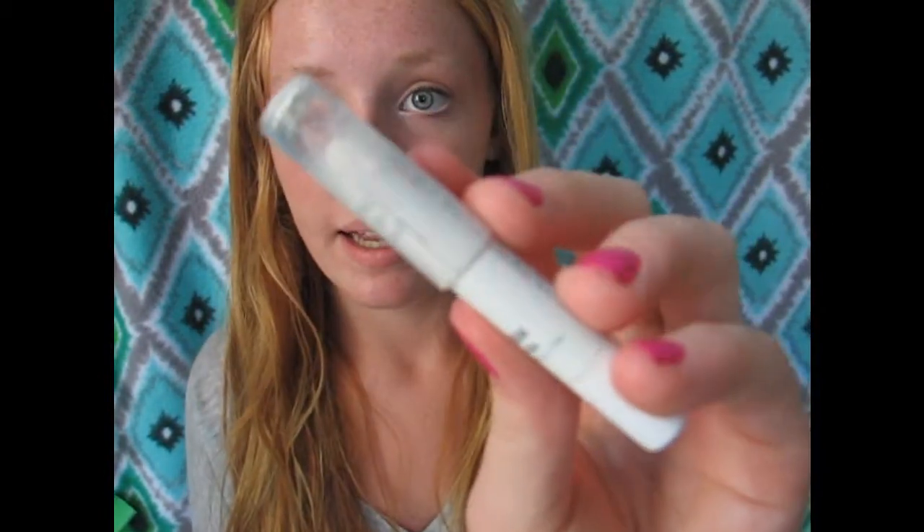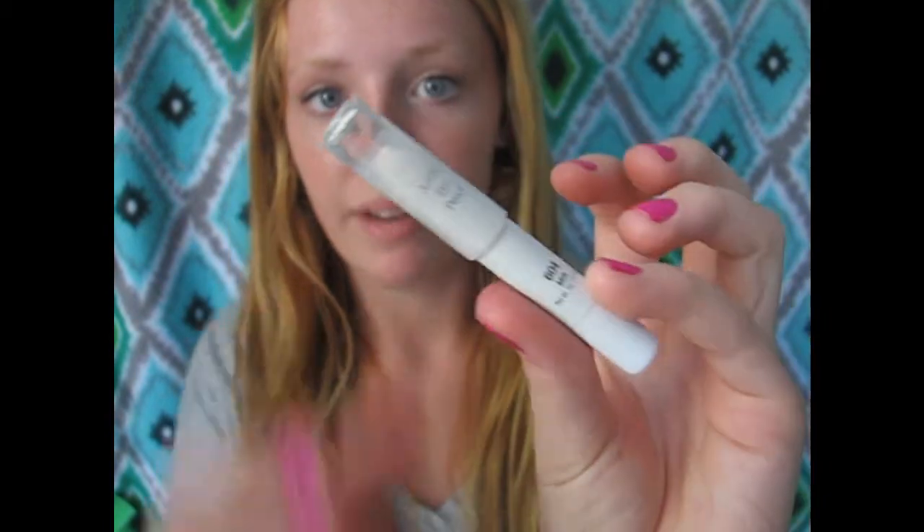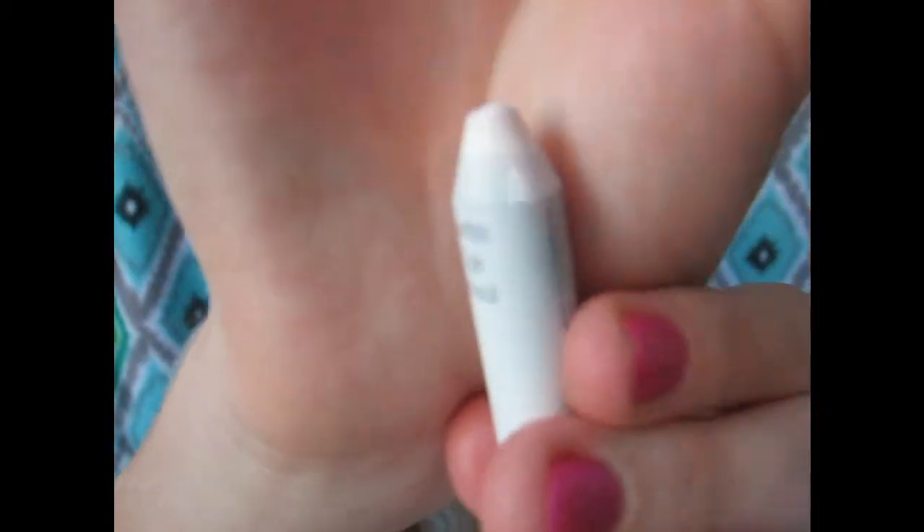My next eye product is the NYX Jumbo Eyeshadow Pencil in Milk. As you can see, I use a lot of it. It's a nice white creamy eye pencil, and I love it in the inner corner — my eyes look so bright and awake.